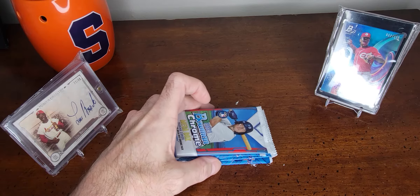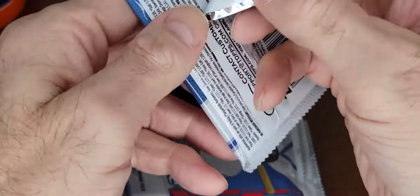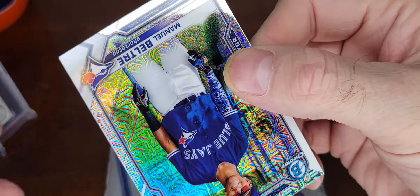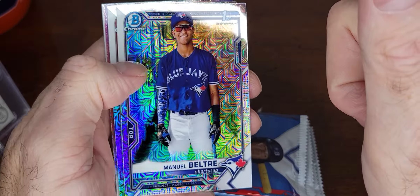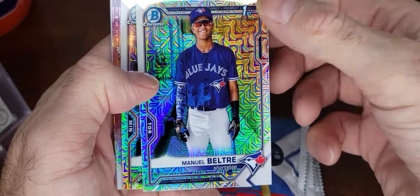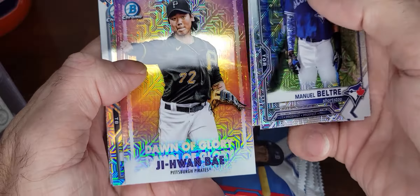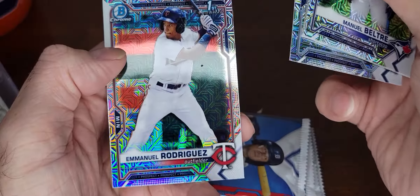Alright, let's do it — 2021 Bowman Chrome Mega Box, pack number one. Oh! Manuel Beltran — related to Adrian Beltran? First pack, these are the mega box refractors. These are cool looking, I like these. Gilberto Celestino, GI Bay, Dawn of Glory, Carlos Comaneras, and Emmanuel Rodriguez.